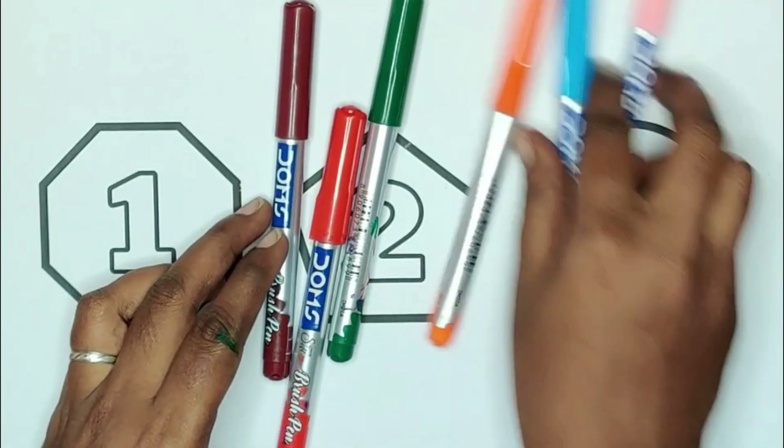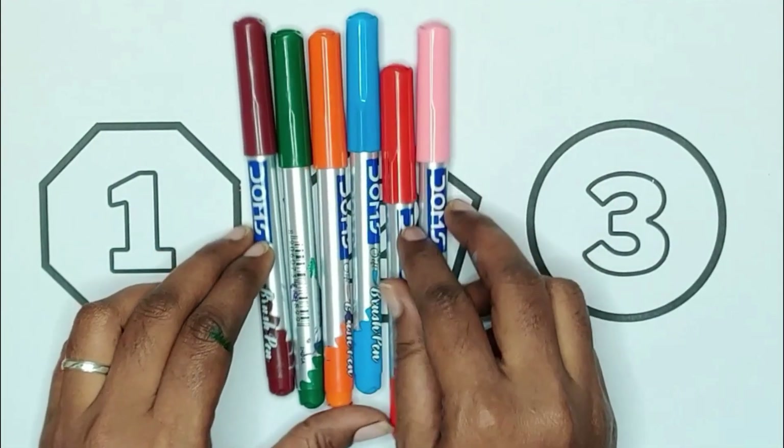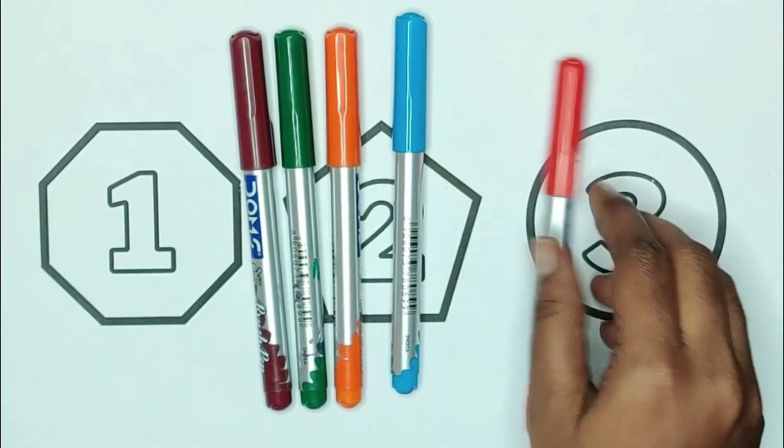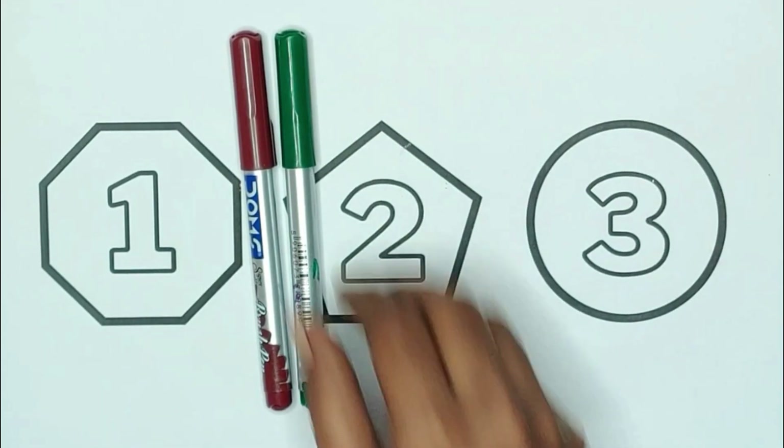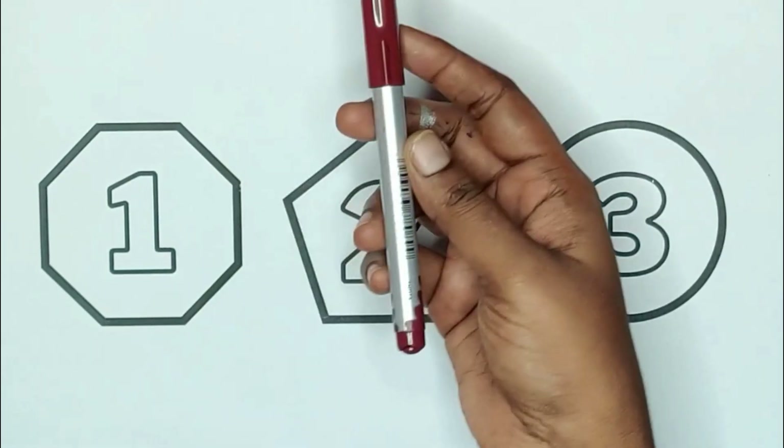Today we are learning shapes and numbers with colors: light pink, red, blue, orange, green, and brown.